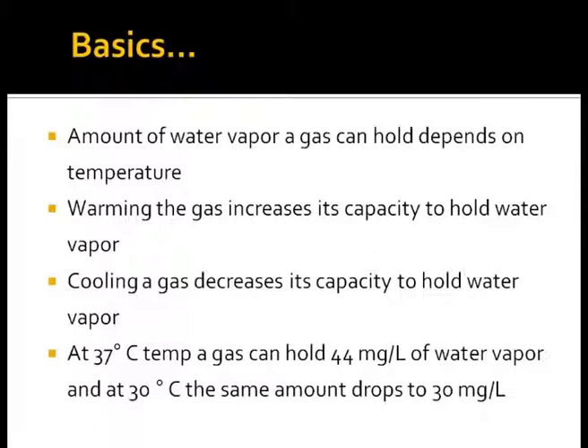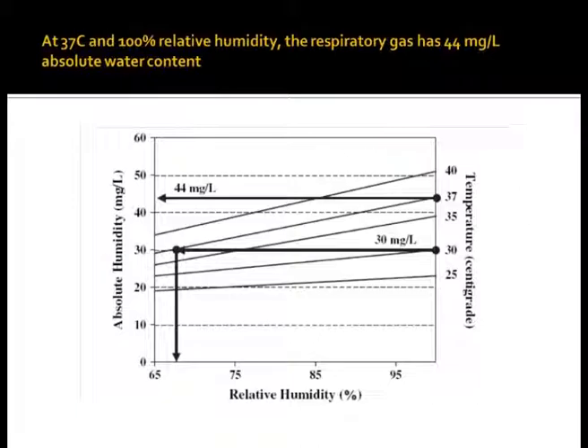One experiences this on a rainy monsoon day while inside a car, which has a higher temperature and holds more water vapor. The outside glass walls get covered with drops of water which condense as the outside temperature and the temperature of the glass is lower. At lower temperature, air holds less water, thus resulting in condensate on the glass.